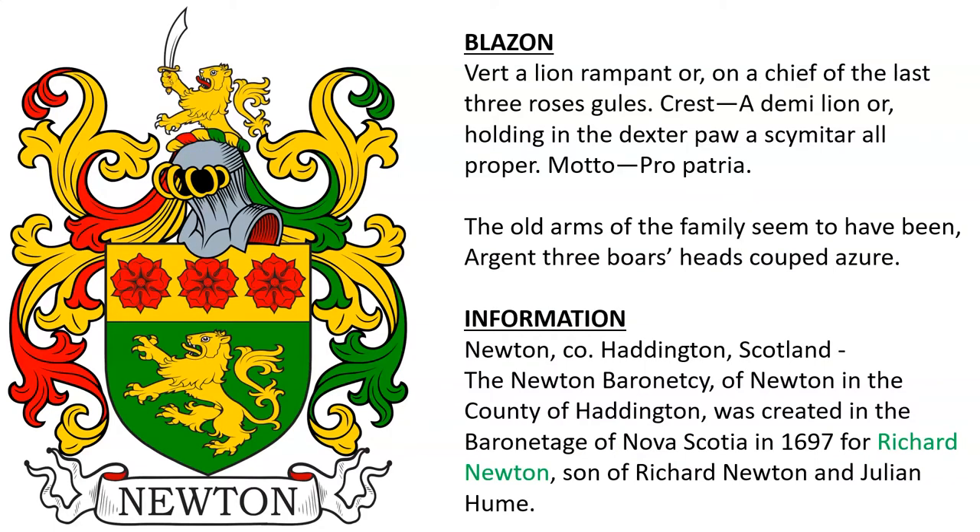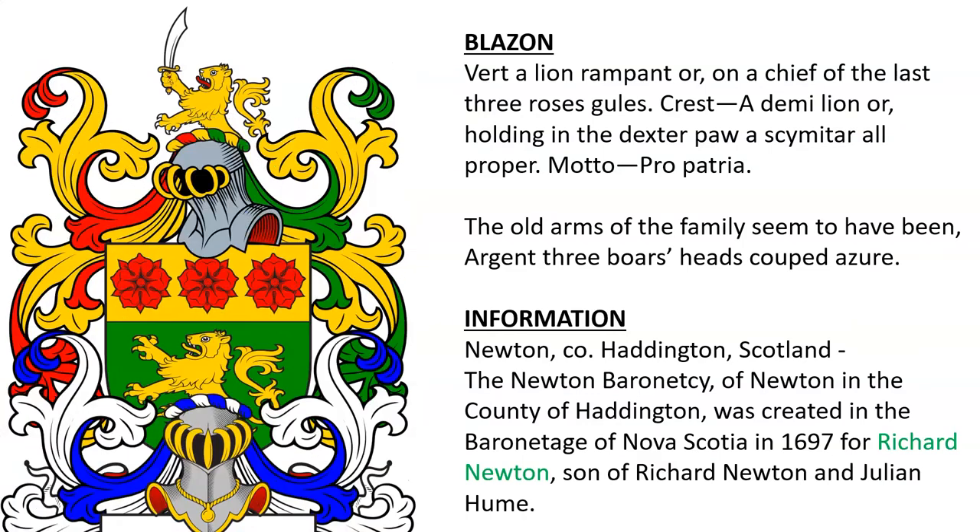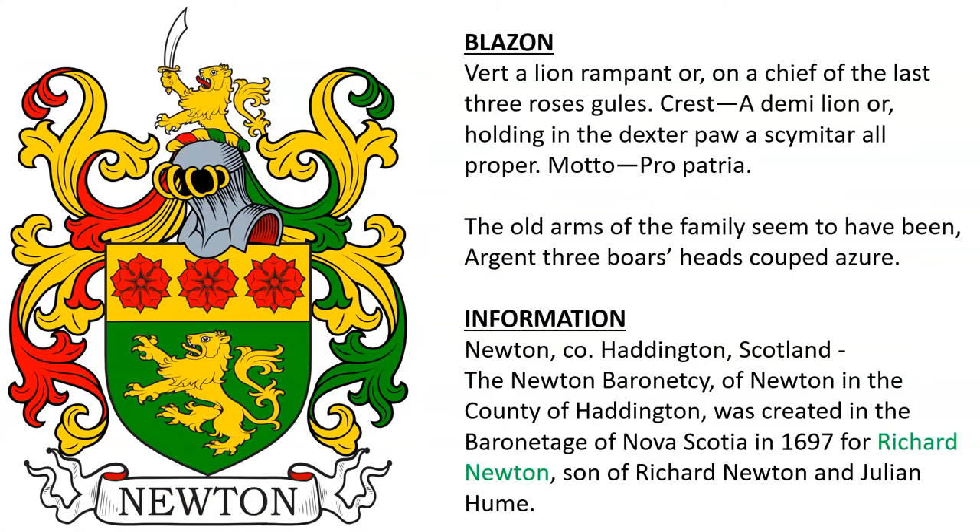Next, Vert a lion rampant Or on a chief of the last three roses Gules. Crest: a demi-lion Or, holding in the dexter paw a scimitar all proper. It also says here the old arms of the family seem to have been Argent three boar's heads cooped Azure. This coat of arms belonged to the Newtons of Haddington, and the Newton Baronetcy of Newton in Haddington was created in the Baronetage of Nova Scotia in 1697 for Richard Newton, the son of Richard Newton and Julian Hume.